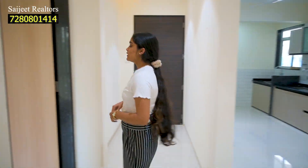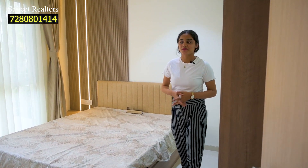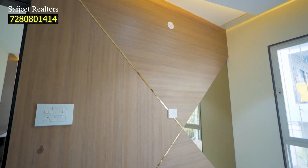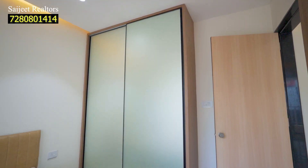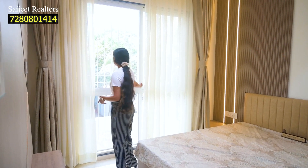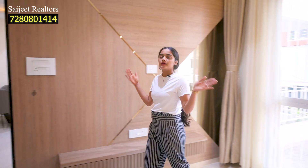This 3 BHK apartment has a butterfly layout, meaning one bedroom on the right side and two on the left. Let's look at the first bedroom on the right side. This is your big first bedroom which can be used as a guest bedroom. You can put a lamp on both sides, a TV or a shelf, and a large wardrobe. There is also a large window for ventilation.